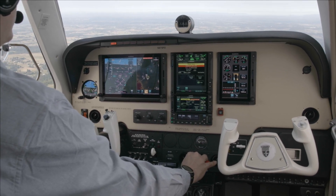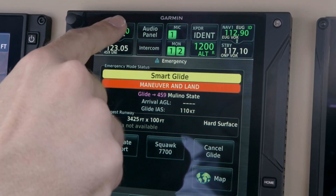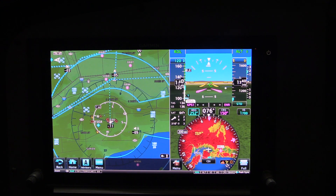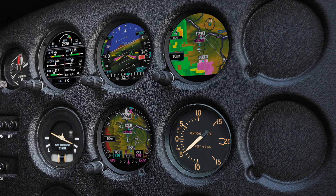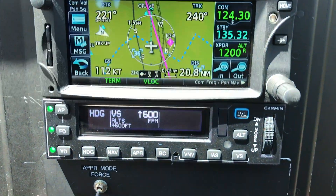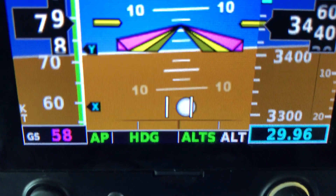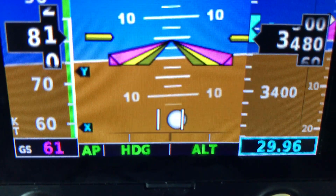Smart Glide is already available through a simple and free software update through Garmin dealers. You need the GTN-XI navigator — either a 750-XI or 650-XI — along with a TXI flight display or the GI-275 set of PFD and MFD solutions. If you also have a compatible Garmin autopilot like a GFC 500 or 600, Smart Glide will automatically activate that autopilot, pitch for best glide speed, and turn you towards your nearest glidable airport.